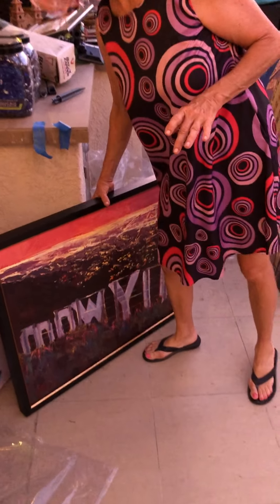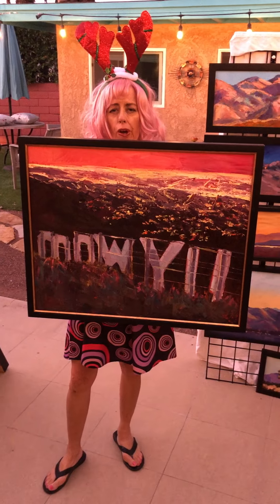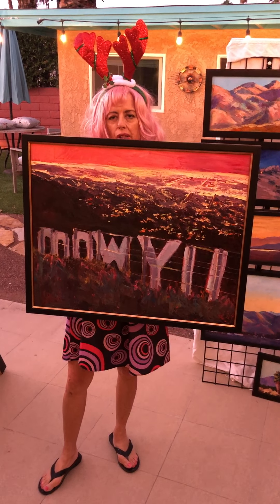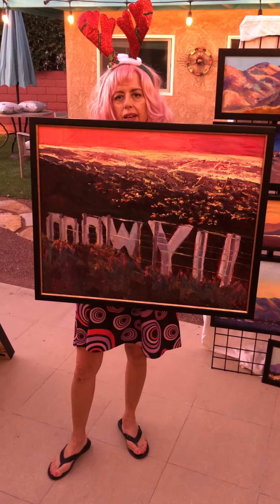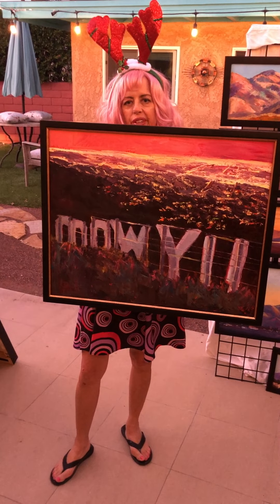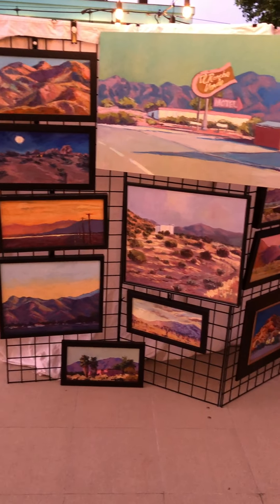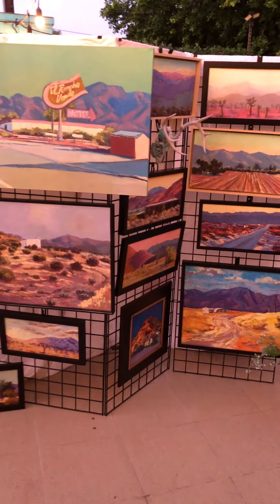This one I'm not a hundred percent sure about, but if somebody wants to bid on it at 50% off, I would consider letting it go. This is the Hollywood sign from the back, with the glittering lights of Los Angeles down below. It's one of my favorites — that's why I'm hesitant — but for a good cause, I would let it go.